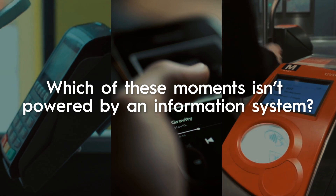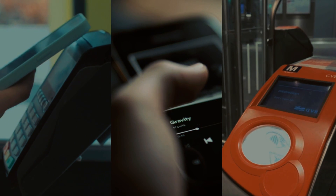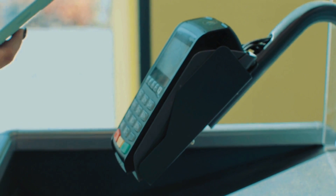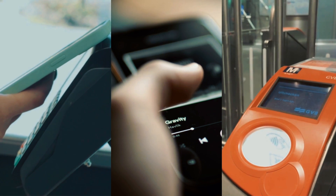Which of these moments isn't powered by an information system? Your commute swipe, that new playlist, or the checkout scanner? Trick question — everyone runs on one.